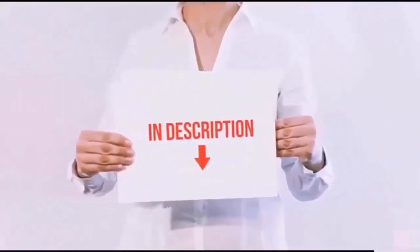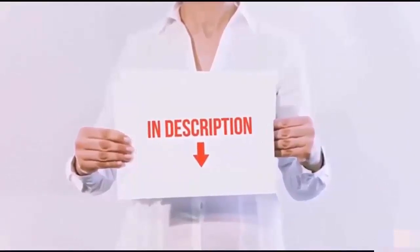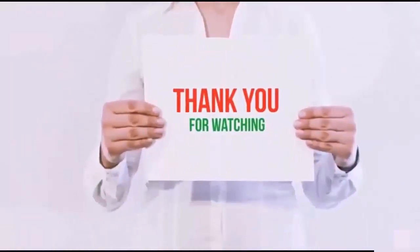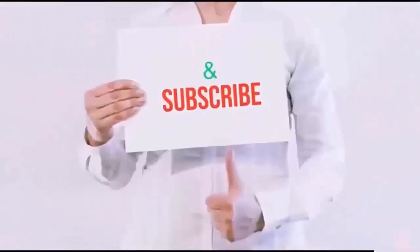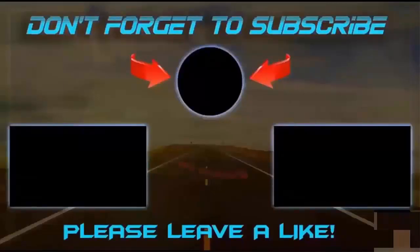All of these items are available on Amazon.com. Links are included in the description — check them out for the latest prices. Thank you for watching! If you like this video, please hit the like button, share with your friends, and be sure to subscribe. Thank you.